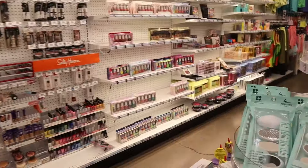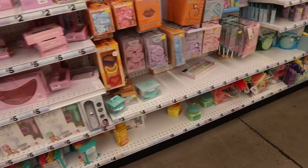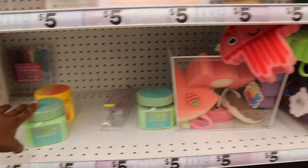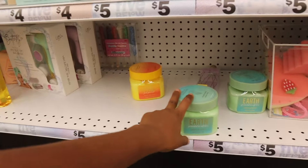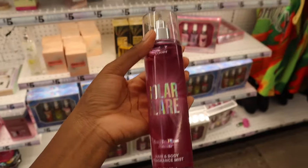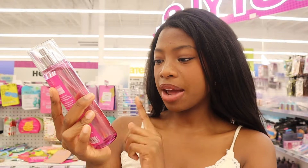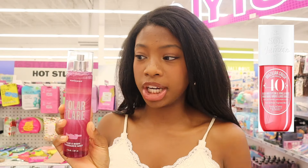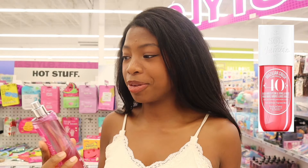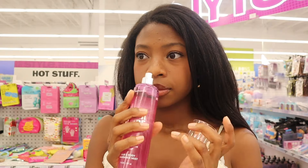Okay, I've entered the beauty section and I'm looking for the Sol de Janeiro dupes. I see body butters here, but where are the actual dupes? I just found the first Sol de Janeiro dupe — where did this come from? These are one of the mists. I gotta find the whole collection. Let's smell this one — I forgot what number this is supposed to be. I can actually check — this one is supposed to be a dupe for number 40. I don't know if I've ever scent-tested that one before, but let's see. Oh — vanilla plum nectar. That actually smells really good. It's sweet and flowery.